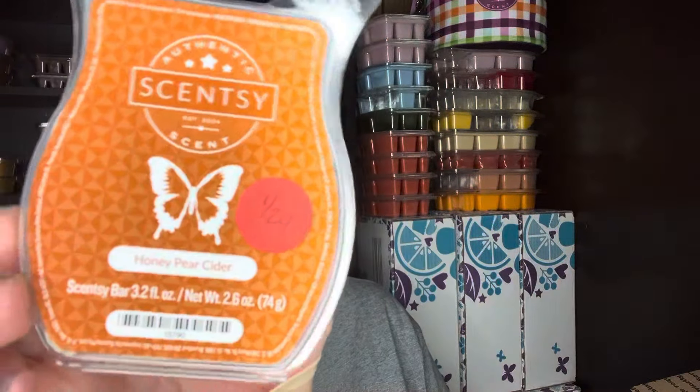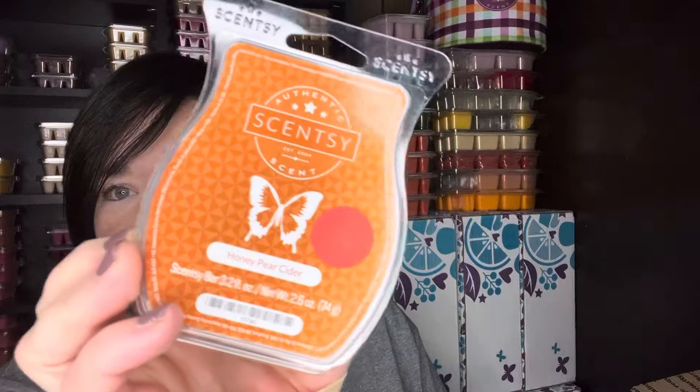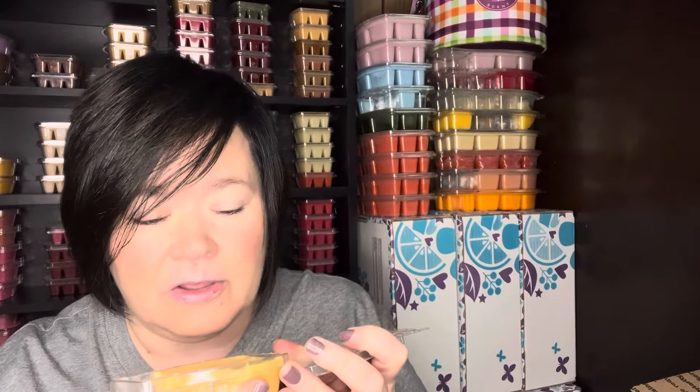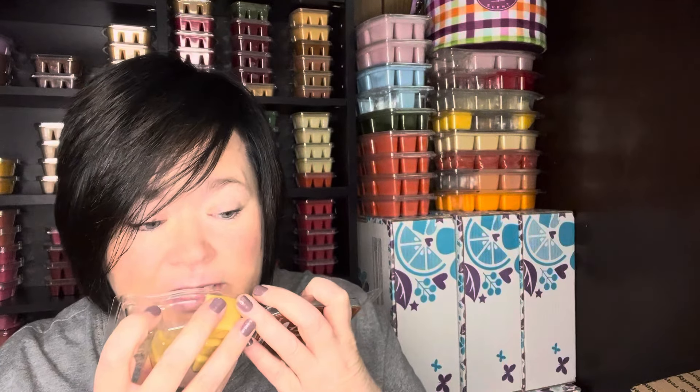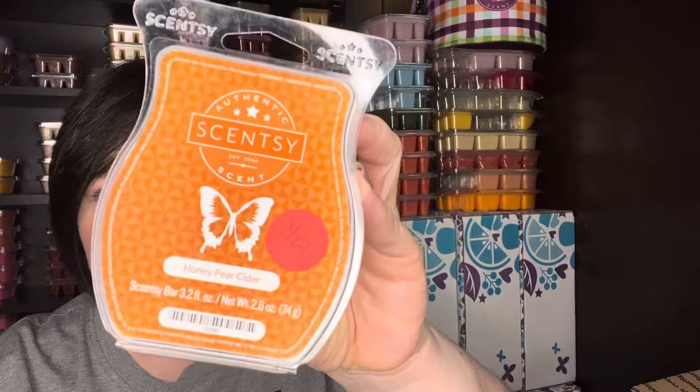I worked on some Honey Pear Cider. This I had picked up from a recent clearance flash sale bar bundle. It's no longer in the catalog. It is a really good scent though — you get that pear fall cider type scent and it's a good performer.